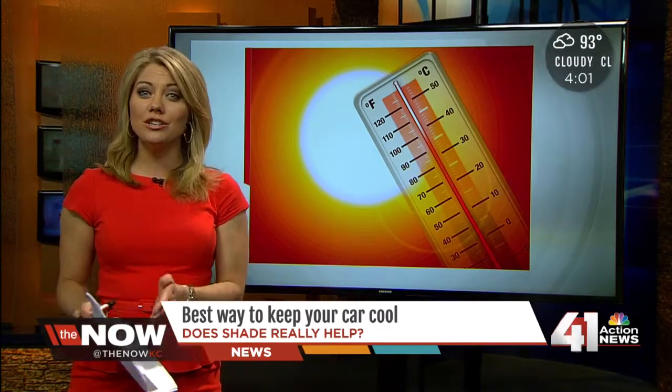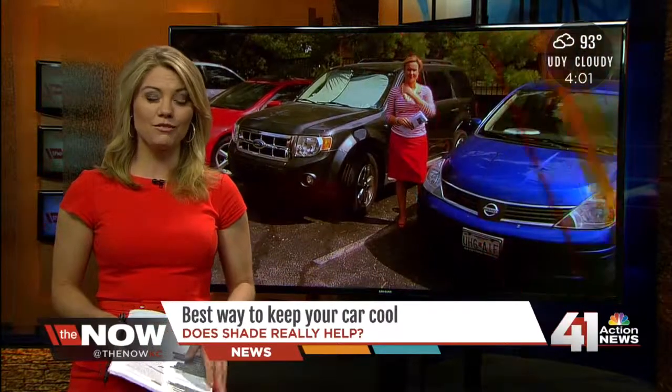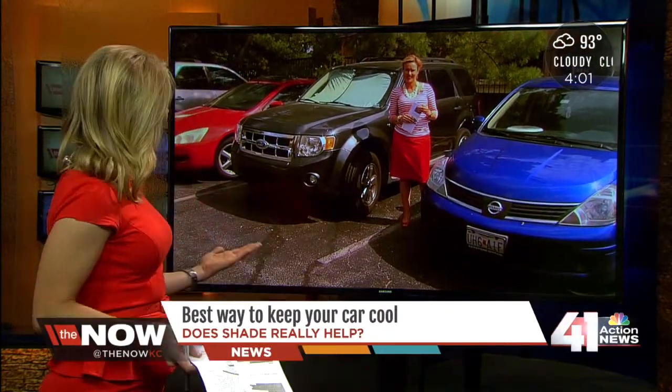So we wanted to do a little science experiment and see what is the best option: to park in the shade, use a windshield shade to block the sun, or just park wherever you want without any kind of protection. Our Amy Holly has been doing this experiment for us today out in her parking lot, and she joins us with what she's found.